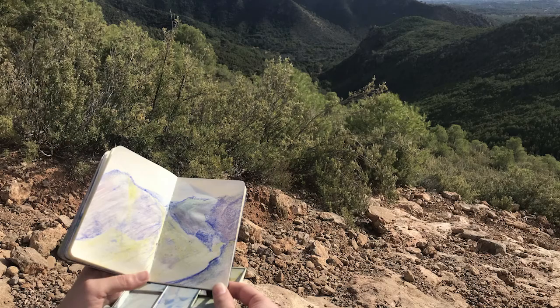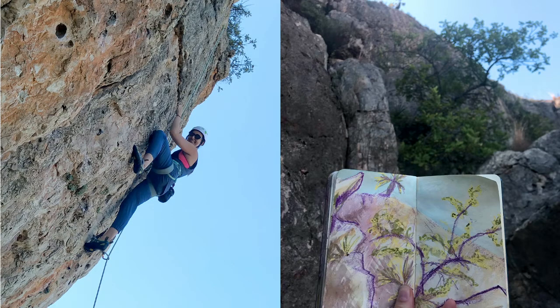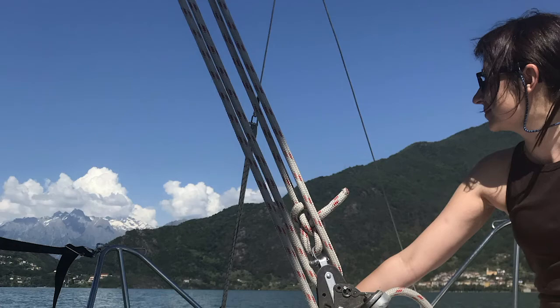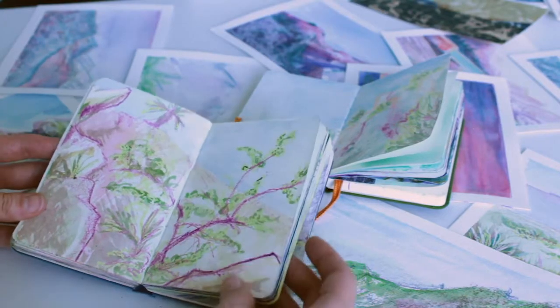As a landscape painter, I do a lot of sketches when I'm outside — hiking, climbing, sailing, or skiing. But then I bring those sketches in here so I can use them as inspiration for creating finished pieces of art.